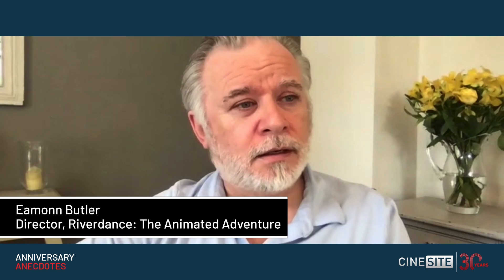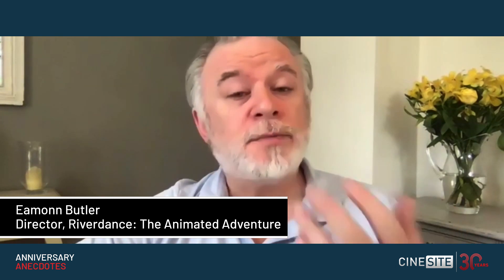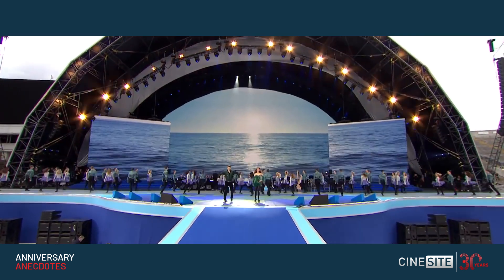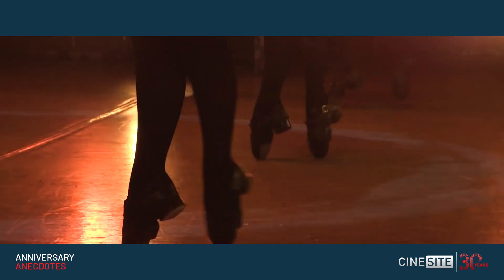As an animator and an artist, I was really keen to capture the spectacle of the stage show. When you see it in person, it's very, very impressive to see 20, 30, 40 dancers perfectly in sync doing something very, very technically complex.